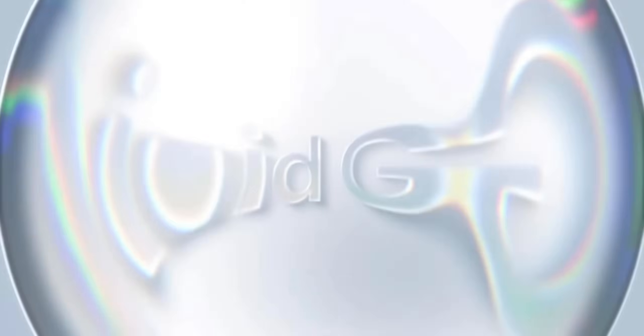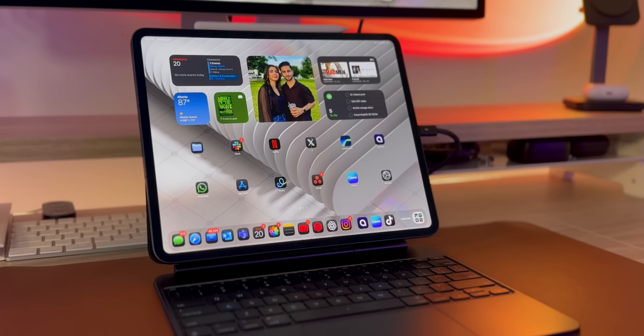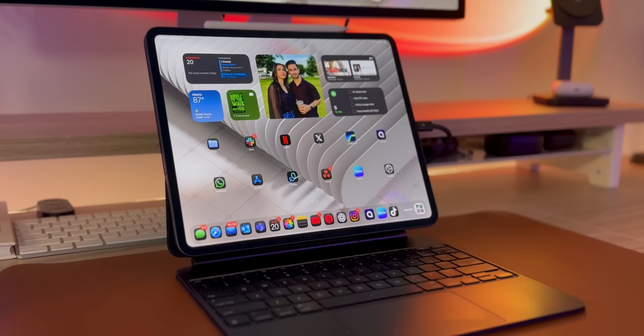But first, let's quickly touch on design, because the new liquid glass look and feel is absolutely beautiful. The translucency and animations are quite delightful, but when I first installed iPadOS 26, I actually didn't find that big of a difference — it looked nice, but not drastically different.